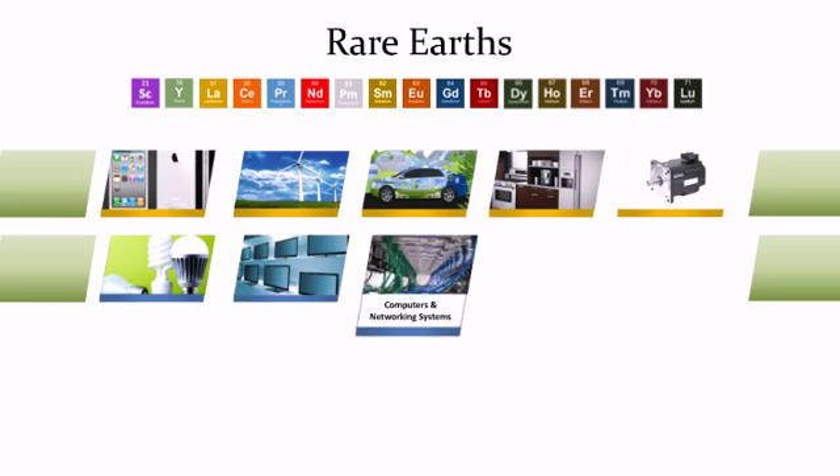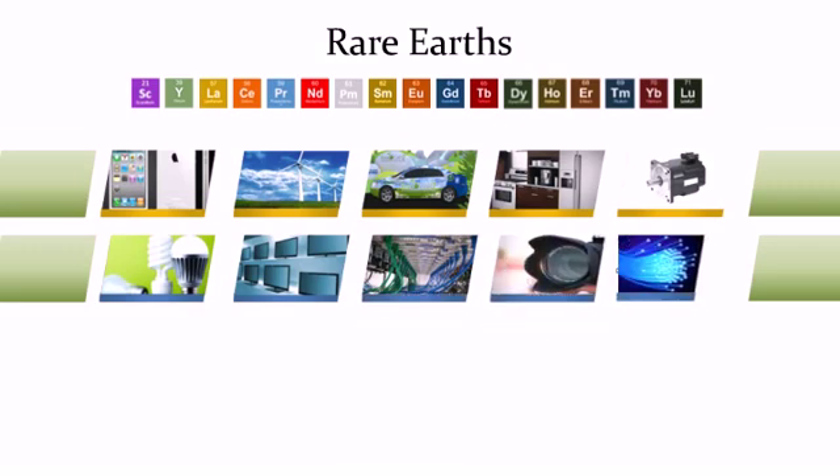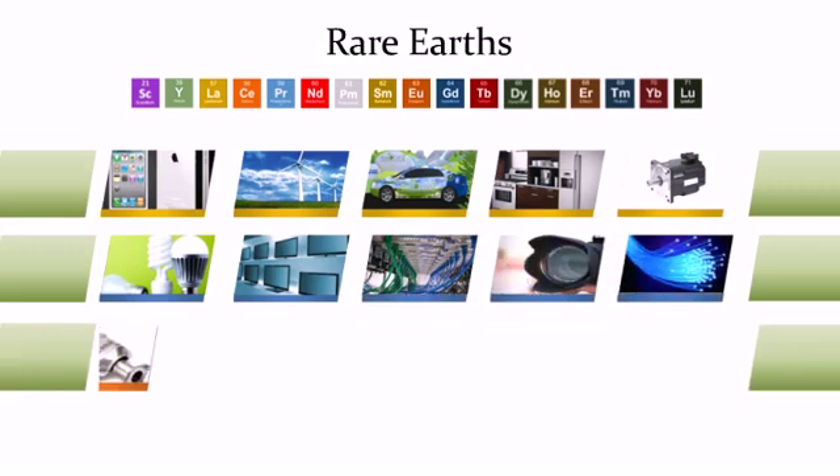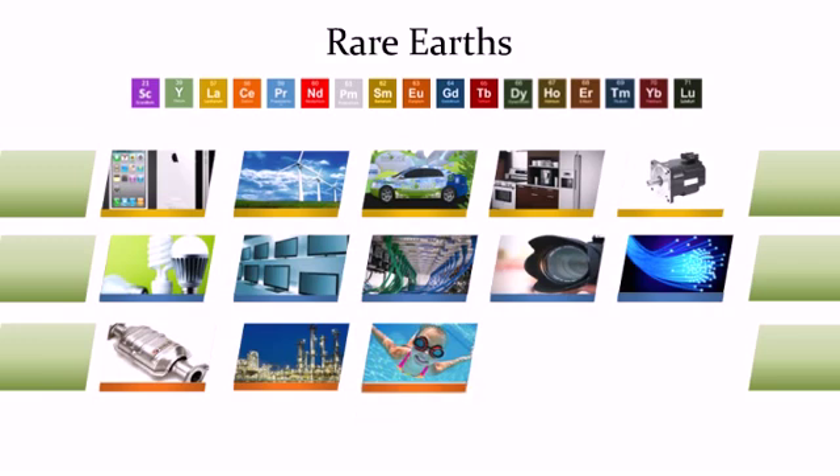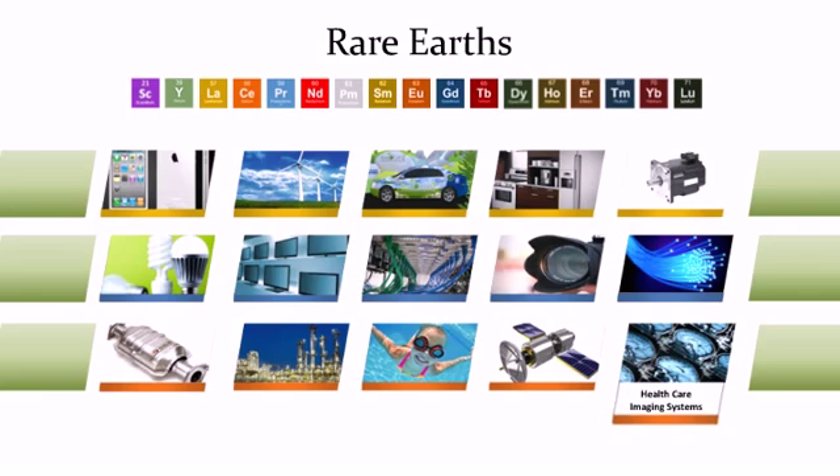Rare earths are also used in LCD and LED displays, computers and networking systems, advanced optics, communication systems, catalytic converters, petroleum refining, water purification, aerospace applications, healthcare imaging systems, and many others.